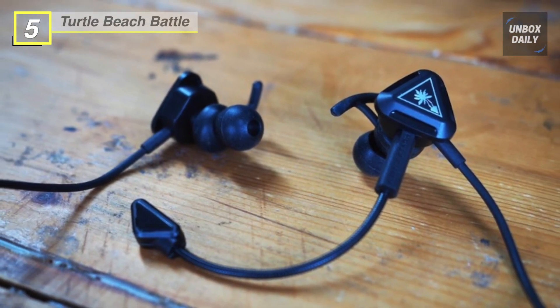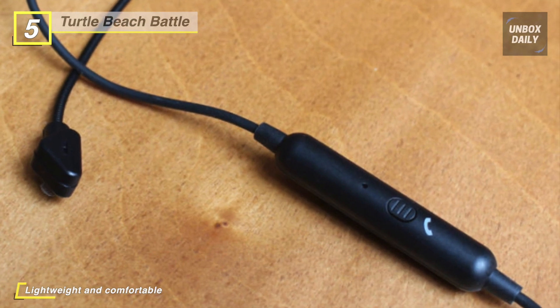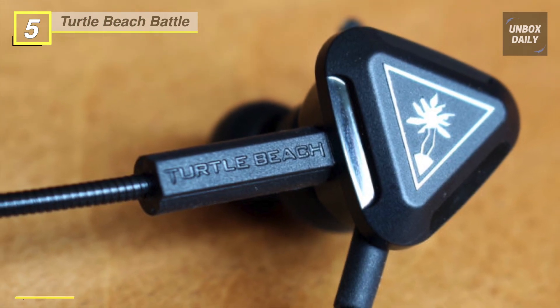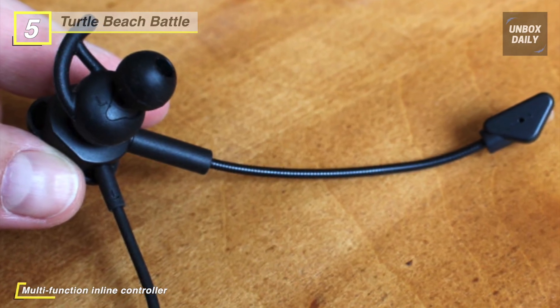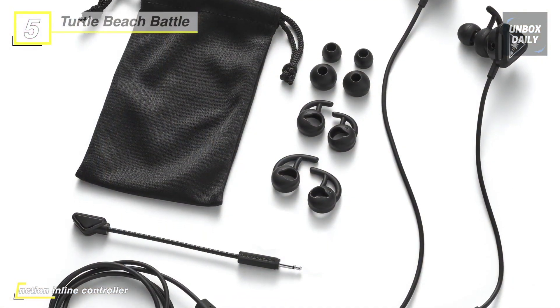It also uses 10-millimeter speakers that produce crisp highs and thundering lows. With three different sizes of ear tips and stabilizers, you'll stay comfortable and ready for victory no matter how long your session lasts. This headset is designed for Nintendo Switch and mobile gaming on the go, and it works great with Xbox One, PS4 Pro, PS4, and PC.